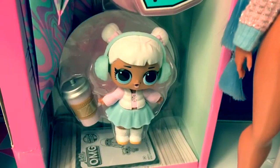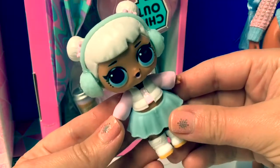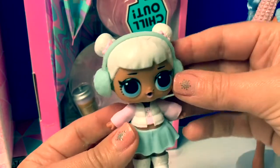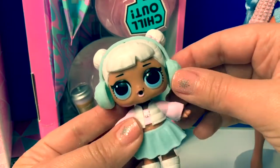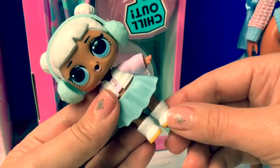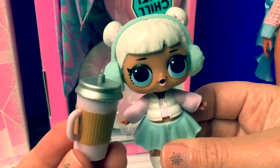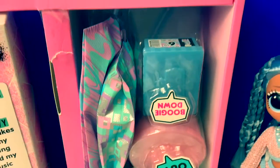Here's little Snow Angel. She's so cute. Her hair is white with little pigtail buns with pink bows. She's wearing really pretty light teal earmuffs, a pink shirt, teal skirt, and cute white boots. Her lipstick is also really pretty. Here's her little baby bottle. This says chill out and boogie down, but it's upside down.